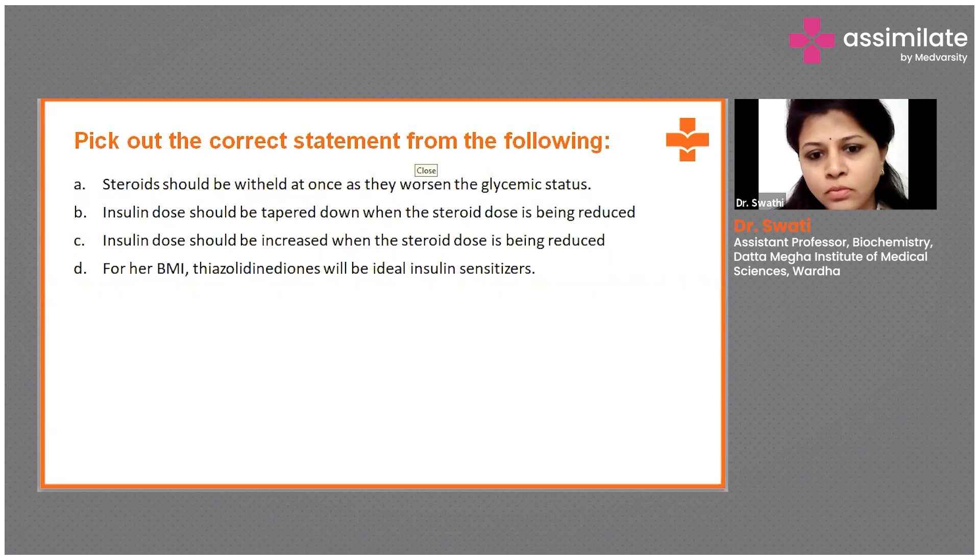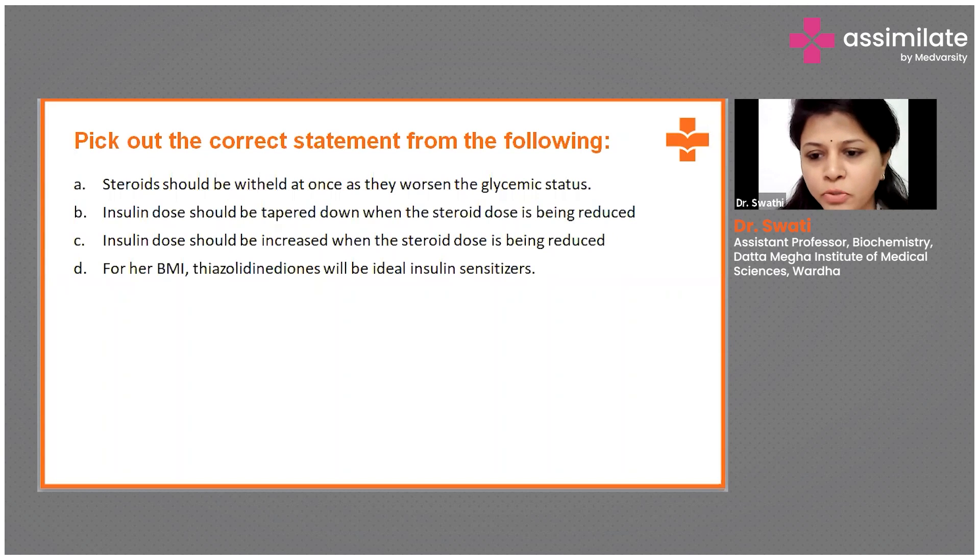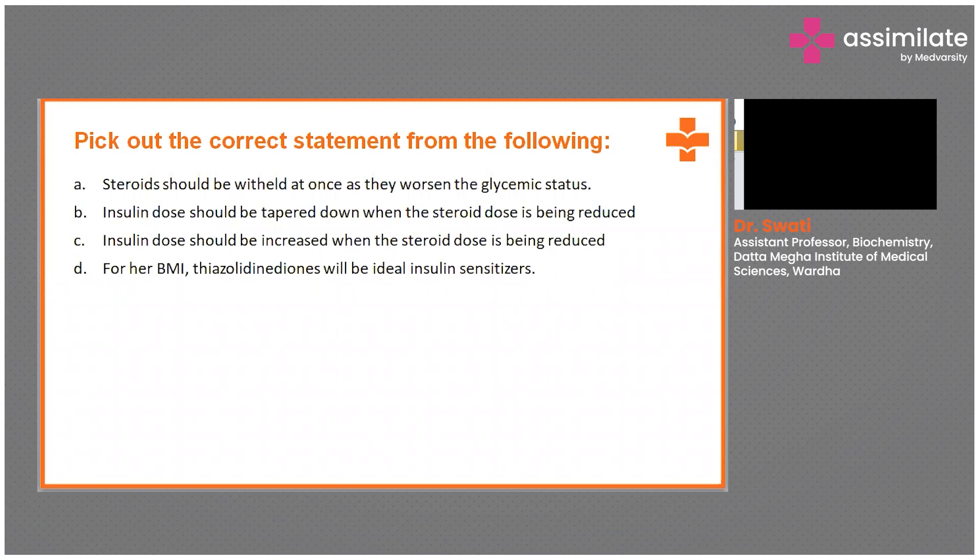There is one more answer — Answer A: steroids should be withheld at once as they worsen the glycemic status. So we have answers C, D, and A — all three options came. And D as well: for her BMI, thiazolidinediones will be ideal insulin sensitizers.